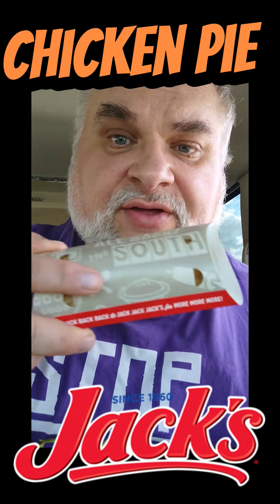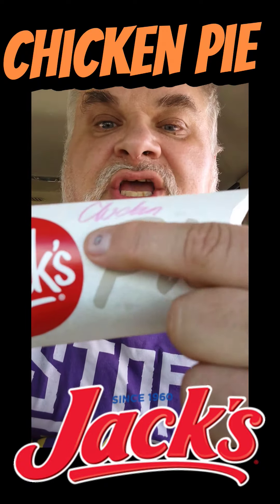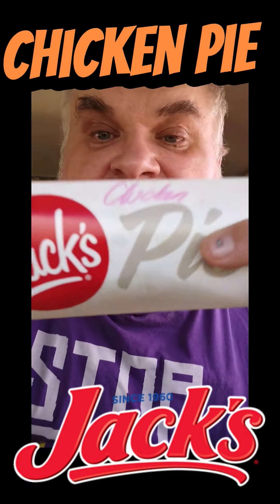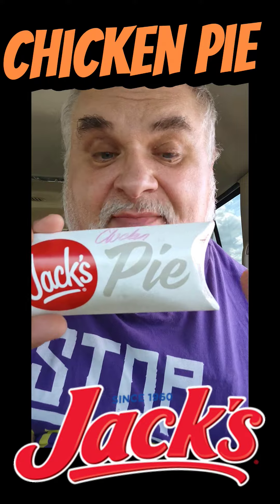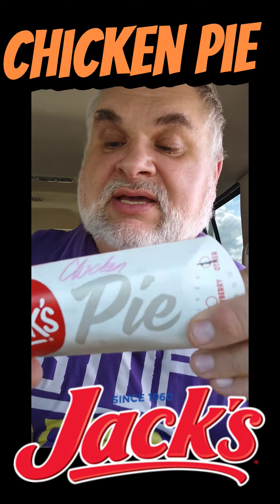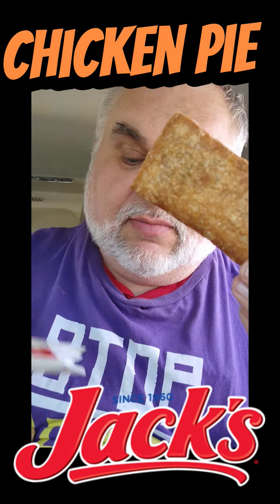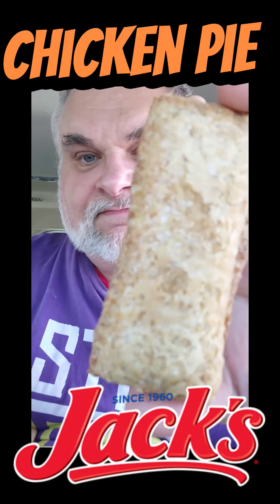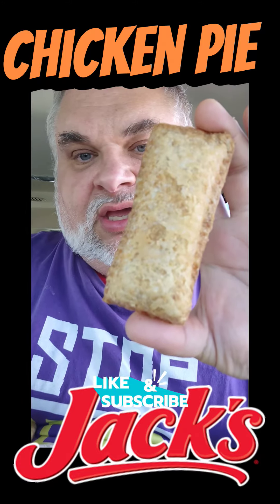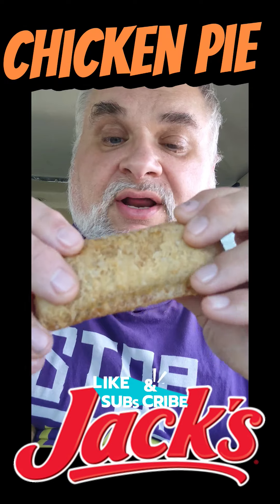For another $2.50, you get a delicious chicken pot pie at Jack's. Look at this — chicken pot pie! It's like the apple pie or the cream cheese pie. This is your Jack's chicken pot pie. Look how crispy that is. This is actually a pretty good idea, if you ask me. You can put any kind of filling in a fried pie. Why not?